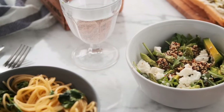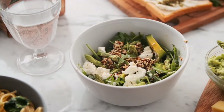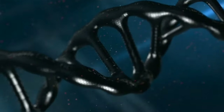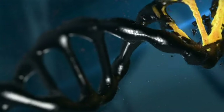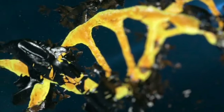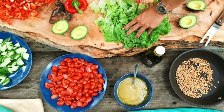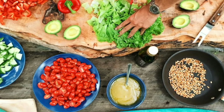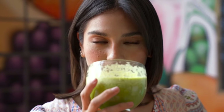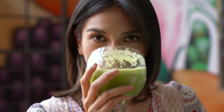Way 5: Maintain a Healthy Diet. Last but not least, Ibn Sina emphasizes the importance of maintaining a healthy diet for optimal eye health. Just as plants thrive on nourishment, your eyes rely on a balanced diet to function at their best. Incorporate nutrient-rich foods into your meals, such as leafy greens, colorful fruits and vegetables, and omega-3 fatty acids found in fish and nuts. These nutrients help to support eye health and protect against conditions such as macular degeneration and cataracts.